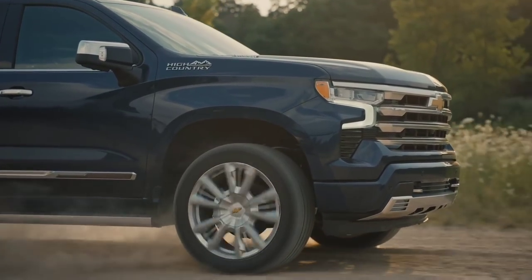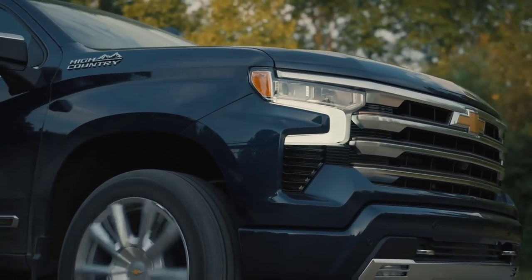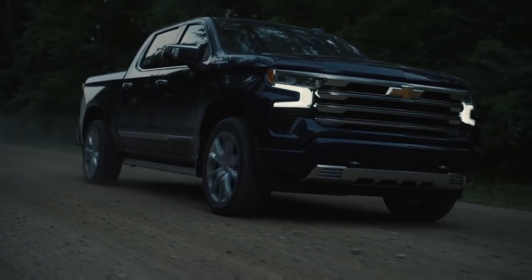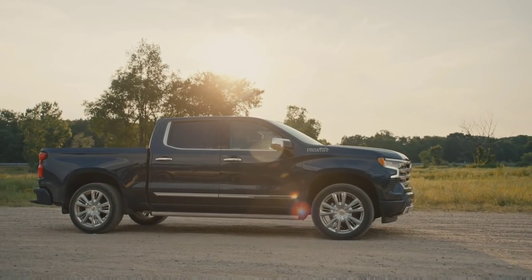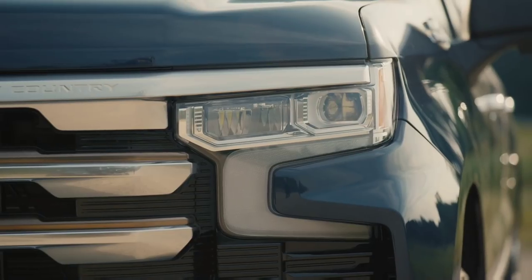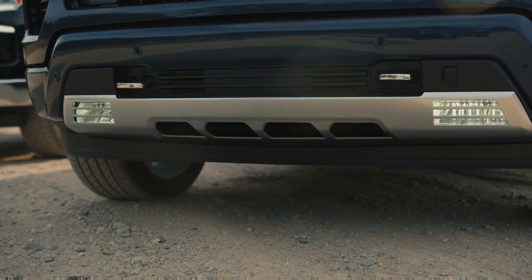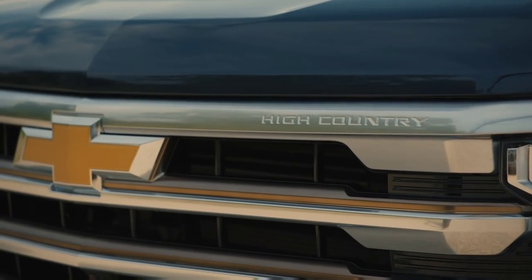On the exterior, every trim level receives a new front fascia and grille design that lowers the headlamps, and it looks pretty nice. On the LT model and above, the wing-shaped daytime running light introduced in 2019 has been revised with an animated lighting sequence when you approach or start the truck, which is kind of in line with other GM vehicles and makes the truck stand out.